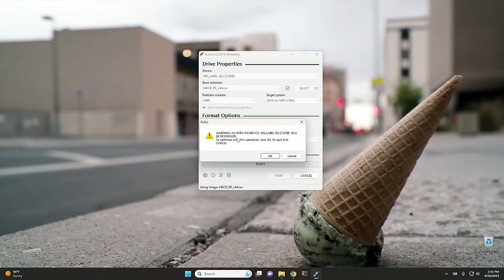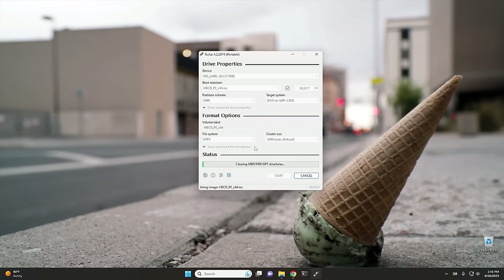It's going to warn you that it's going to destroy all the data on the drive. Hit OK — make sure you're not doing this on a drive that has information on it that you care about, because it will destroy all the data on the device. Hit OK again if you get this error, and there we go, it's going to start creating it now. It's going to take a minute for this to create, so I'm just going to skip ahead and I'll meet you in Hiren's Boot CD.